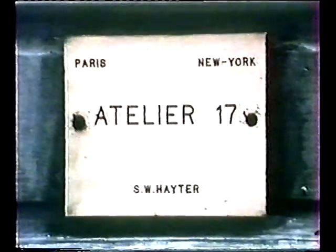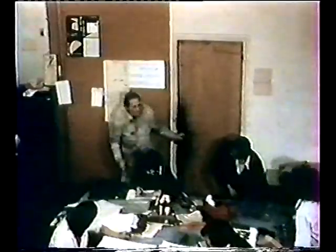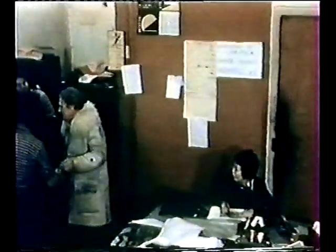During this period, his friend Julian Trevelyan suggested the name of Atelier 17 for the workshop. After many subsequent changes of location, the Atelier is now located at 10 Rue Didot in Paris. The workshop was original in that, for the very first time, artists were invited to produce prints without the intervention of a master printer.